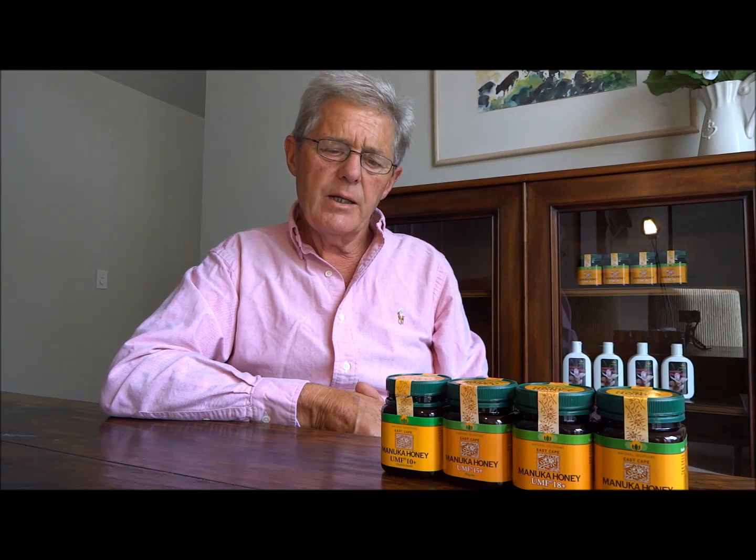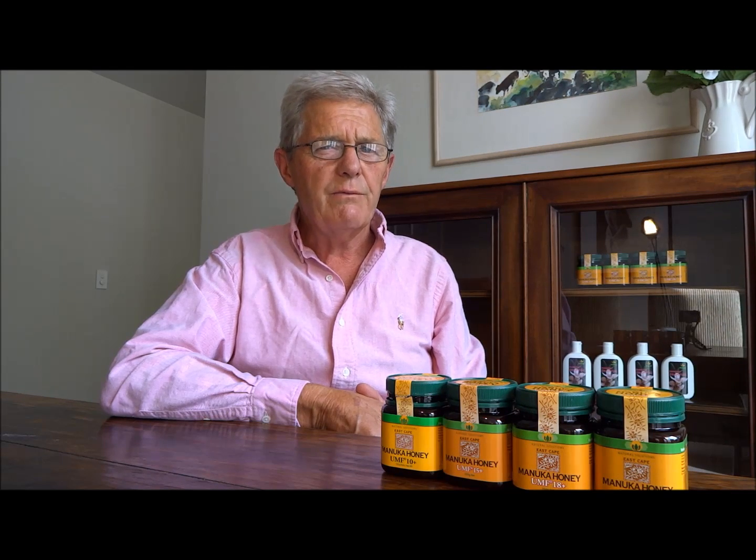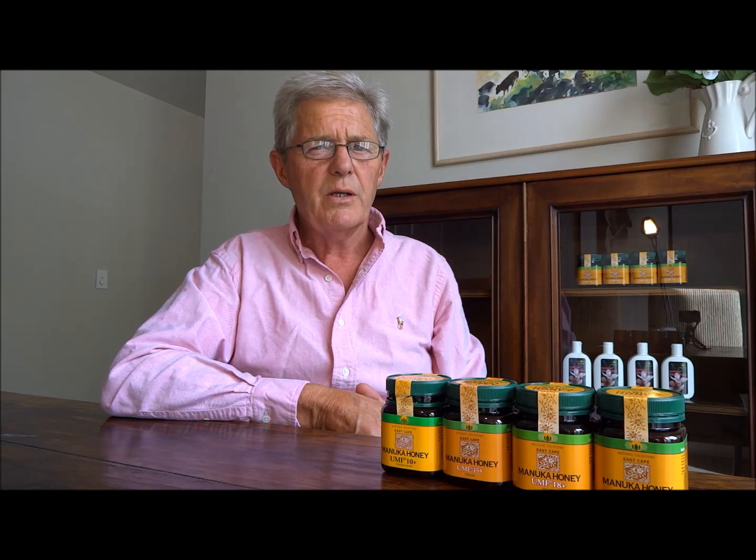Now Manuka honey contains a compound not present in any other honey called methylglyoxal, and this is what provides the antimicrobial, antibacterial, antifungal, and anti-yeast properties of Manuka honey.